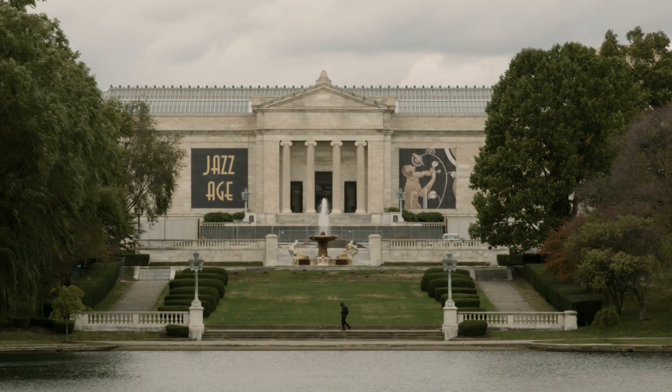Art Lens Gallery is an educational and experiential space where visitors to the Cleveland Museum of Art are able to use technology to explore art and learn different ways of looking at art.